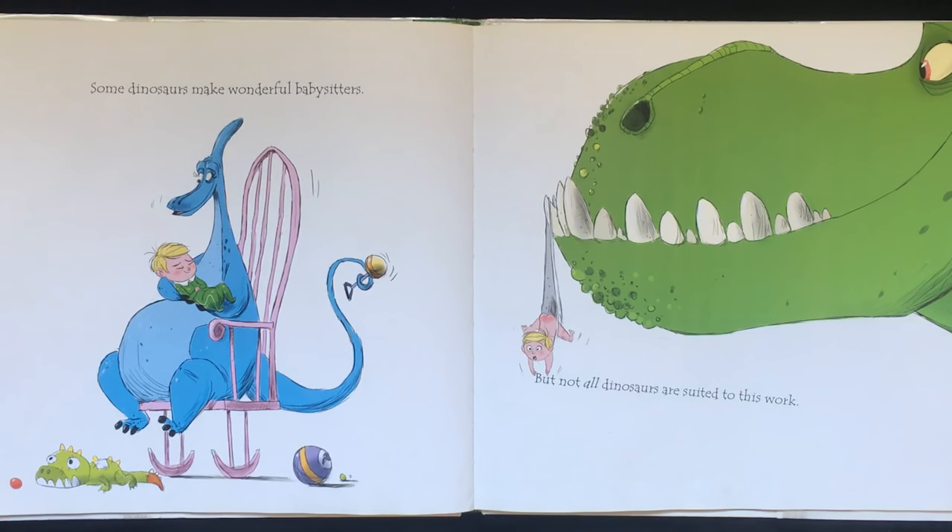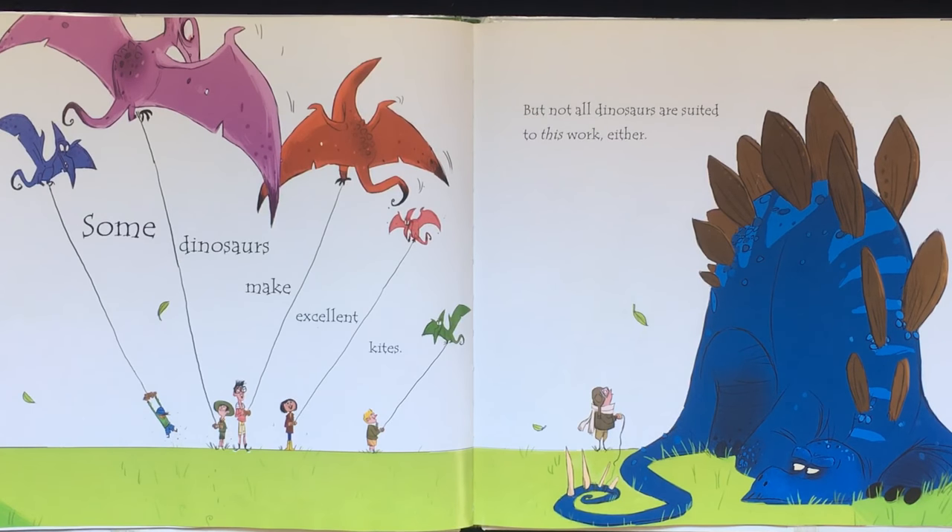Some dinosaurs make wonderful babysitters. But not all dinosaurs are suited to this work. Some dinosaurs make excellent kites. But not all dinosaurs are suited to this work either.